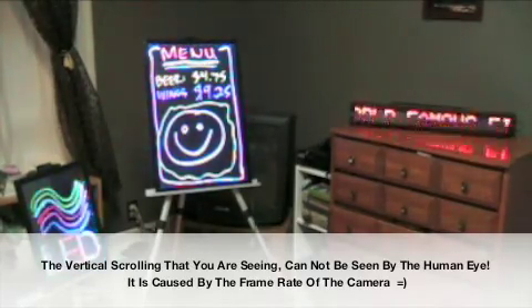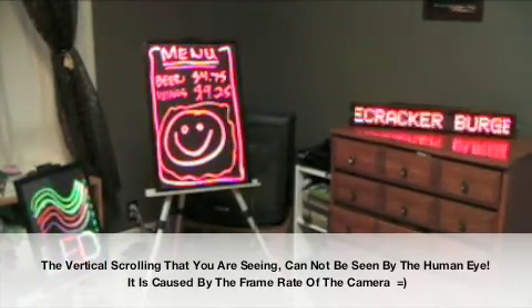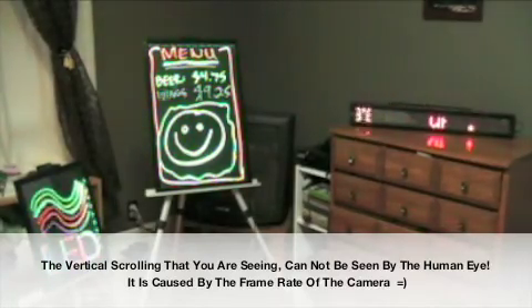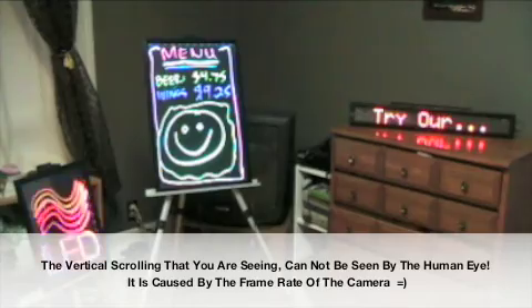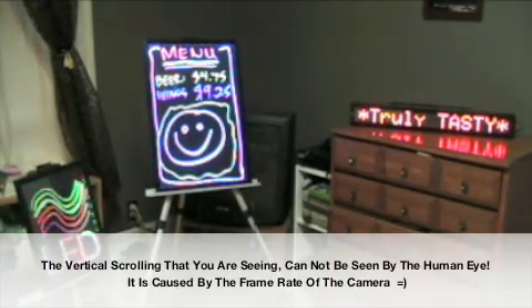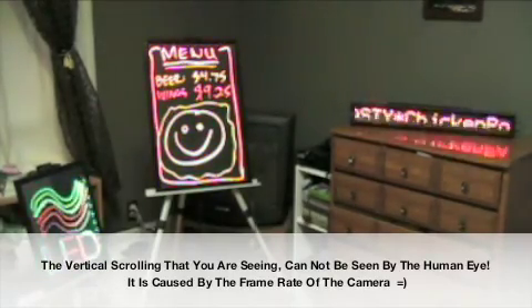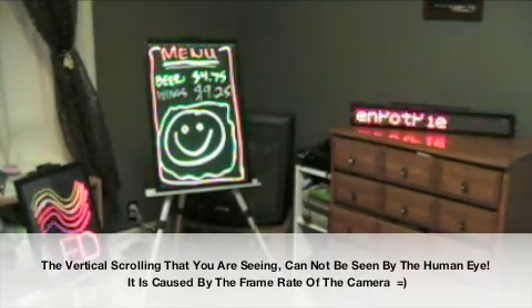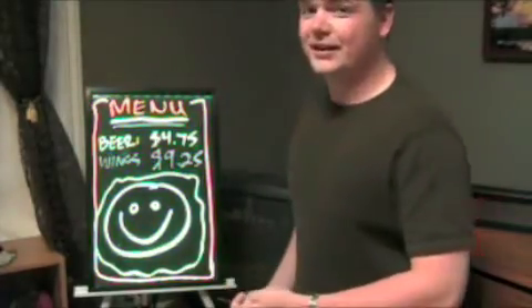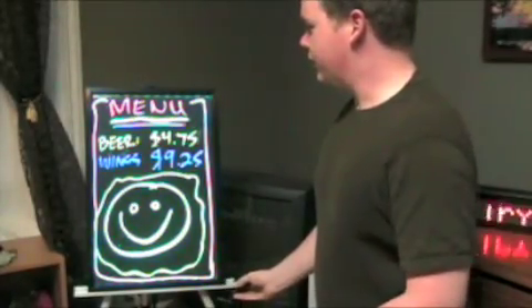And on the left you'll see two different fluorescent LED writable signs. Now, pardon my artistry — I'm not that creative when it comes to drawing — but these signs have 15 different functions. I'll come in and show them to you. Now, this looks better than it does on video. You have to see this in person to see how pretty it is, but there are 15 different functions.